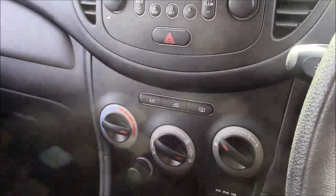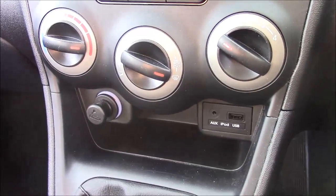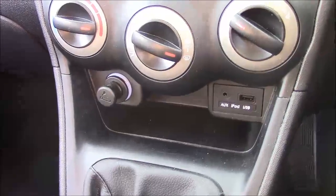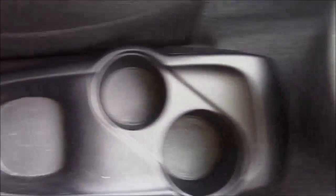Moving down there you'll find your various climate control settings, and just below that you'll find your various power outlets such as your auxiliary port, a USB port, and a cigarette lighter that will double as a 12-volt power socket for the use of all your gadgets. Just past the handbrake we also have additional storage along with an additional 12-volt power socket.